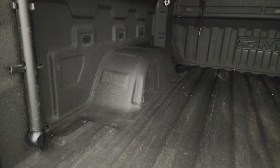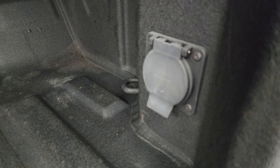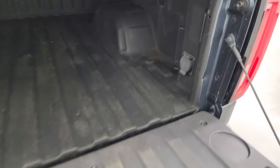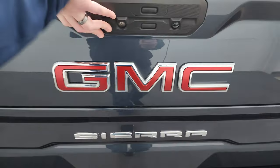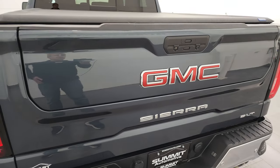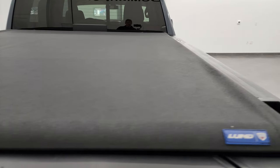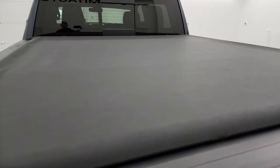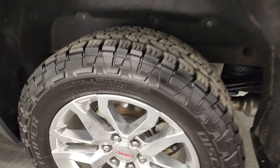There's a spray-in bed liner and LED bed lights. The bed itself is in fantastic condition. You also get a 120-volt, 400-watt plug-in back here. The spray-in bed liner also covers the tailgate, which is nice, and it shuts nice and solidly. You also have a Lund Soft Canvas Tonneau Cover — no rips or tears on there, looks really good.